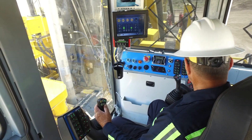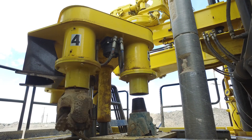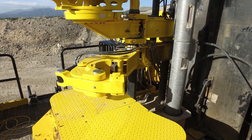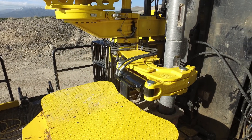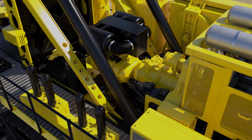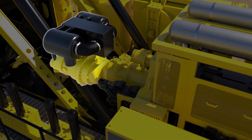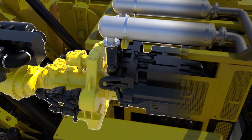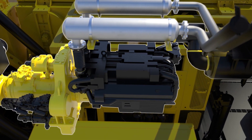On-board smart technologies, including auto bit changing and auto pipe changing, work to lower operational costs and optimize machine performance. The intelligent compressor control regulates air flow to manage chip settling velocity, reducing fuel consumption and extending the life of the drill string while delivering a constant, predictable penetration rate.